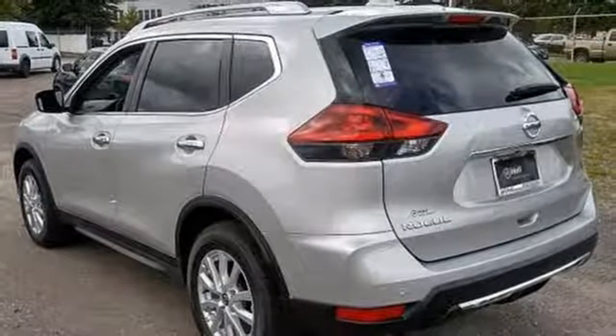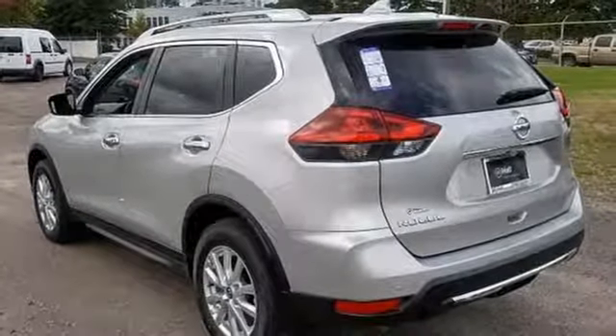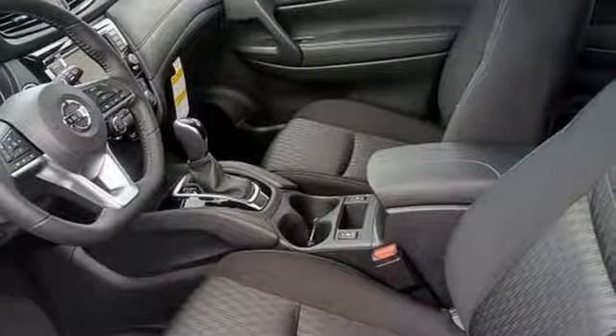Inline four-cylinder engine, hands-free liftgate, gas pressurized shocks, and power heated mirrors.